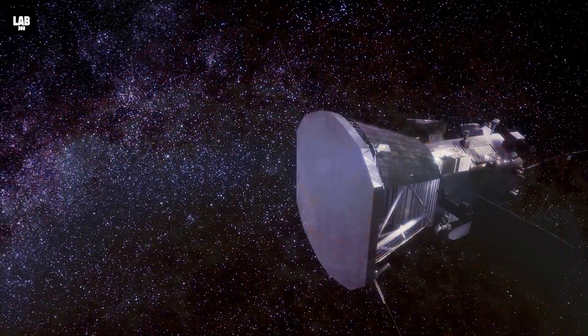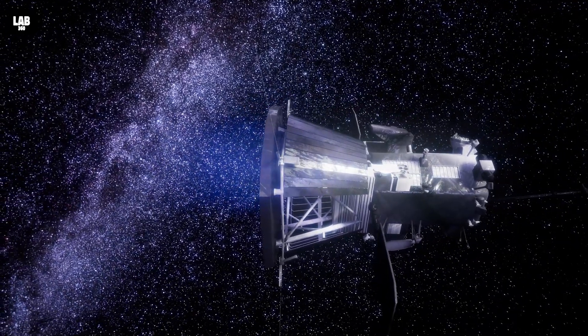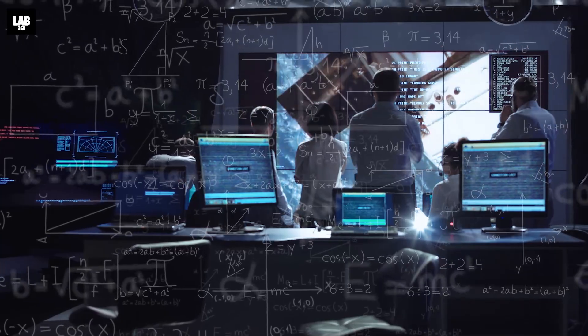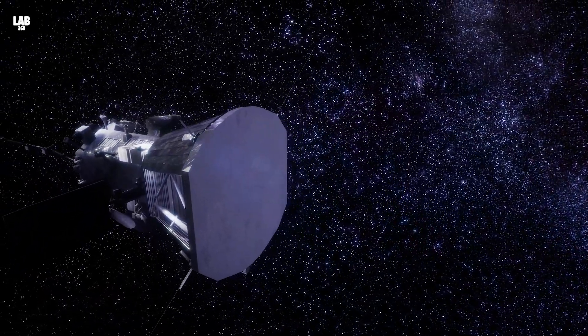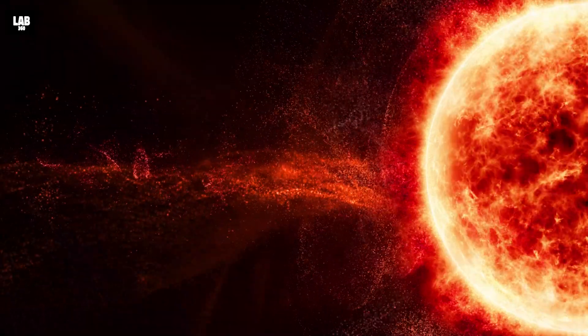Our mission to the Sun, embodied by NASA's fearless Parker Solar Probe, is a breathtaking odyssey. It demonstrates our audacity and relentless pursuit of knowledge. We've dared to send a spacecraft into the Sun's scorching embrace, defying searing temperatures and intense radiation.